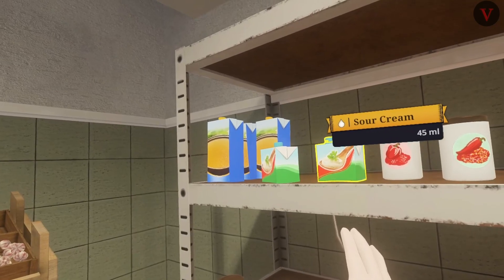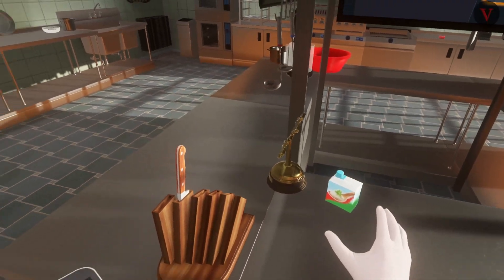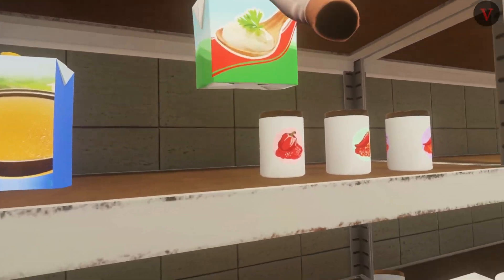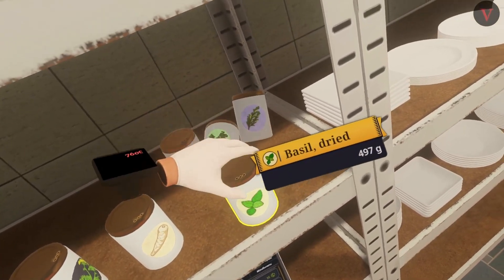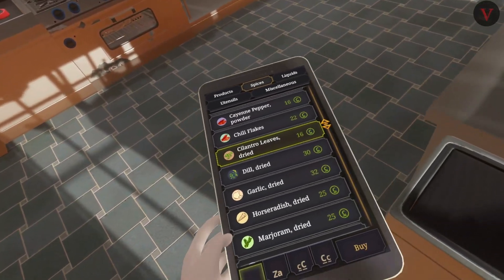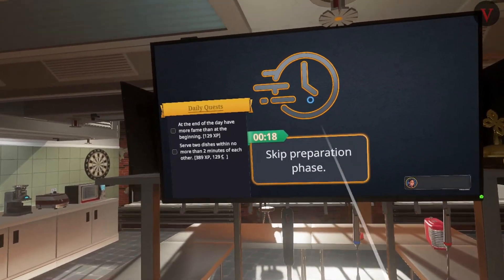We definitely need another place for the sour cream. You know what, I think maybe we just leave it over here, because it tends to be the last thing we add before we serve a dish and we can grab the bowl and pour it in. We're going to operate on that theory and see if it works. Alright, I think we're as prepared as we're going to get.